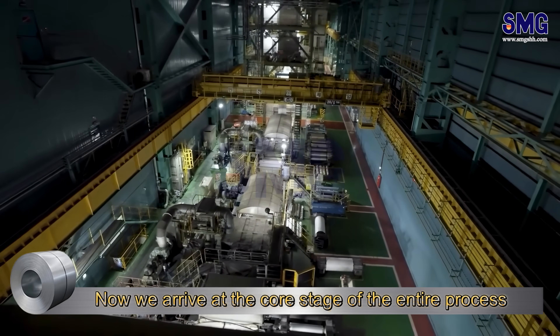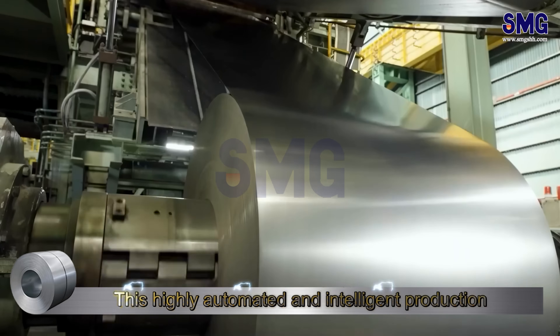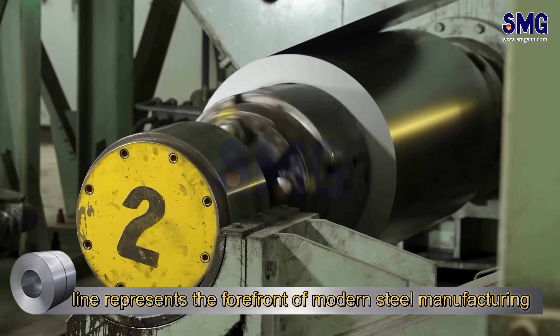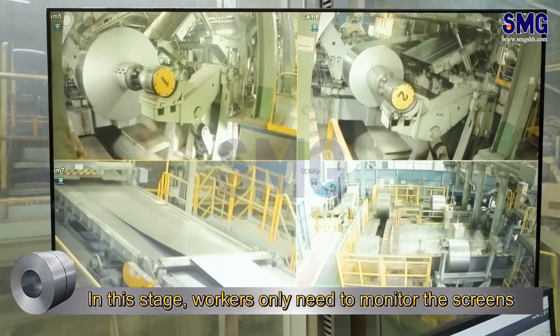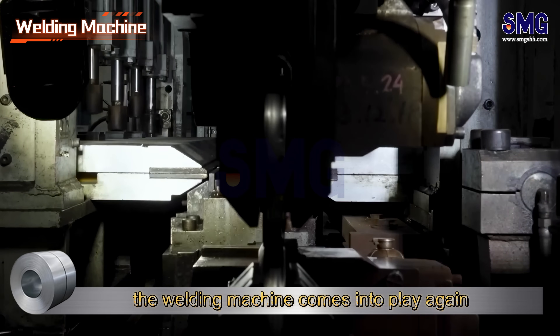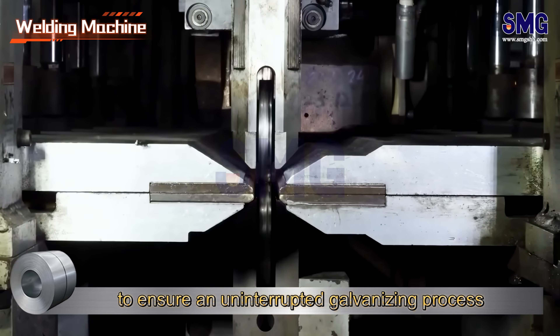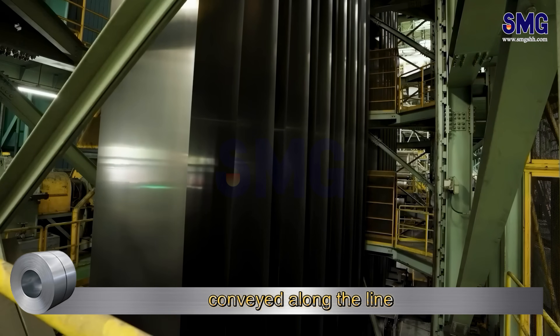Now we arrive at the core stage of the entire process: the Kogul Continuous Hot Dip Galvanizing Line. This highly automated and intelligent production line represents the forefront of modern steel manufacturing. In this stage, workers only need to monitor the screens to ensure the equipment operates normally. The welding machine comes into play again, joining the steel segments into a continuous strip. To ensure an uninterrupted galvanizing process, thousands of meters of steel strip is steadily conveyed along the line.